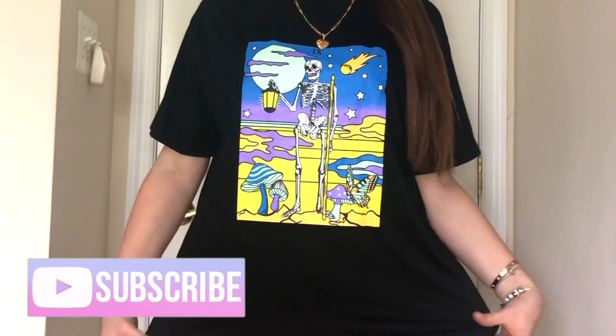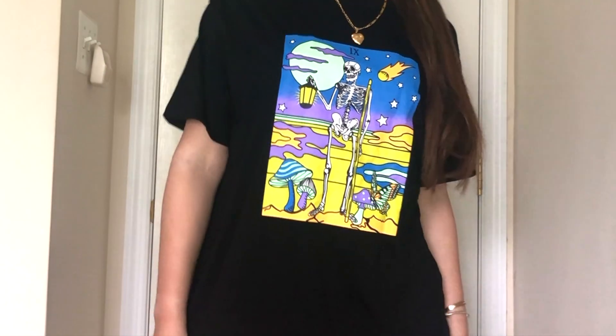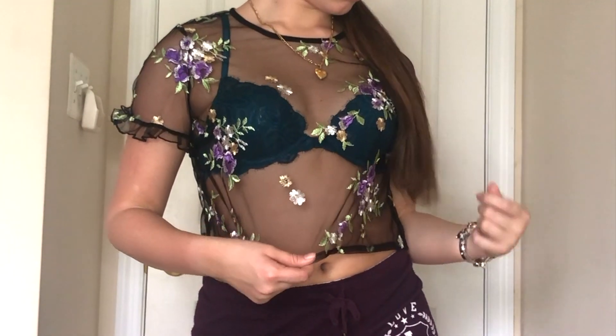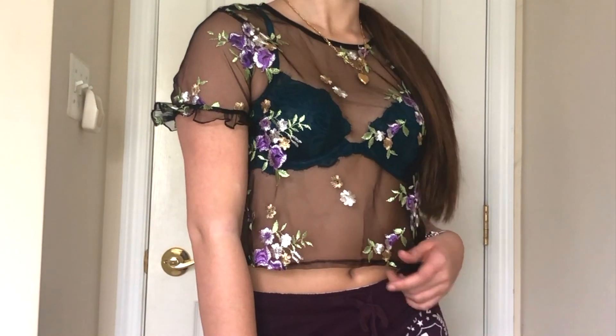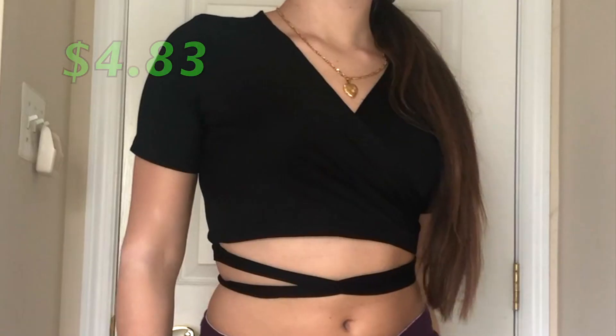The first thing I got is this graphic tee that gives me Halloween vibes — it's super cool, stretchy, and comfortable and I just like it a lot. The next thing I got is this cute flower embroidered top and it's mesh with cute ruffle sleeves. I just think it's perfect for spring — this is definitely a top you'd see on an Instagram shop priced for way more.